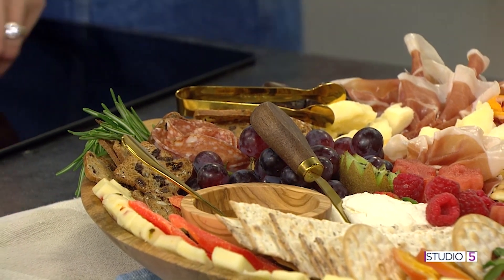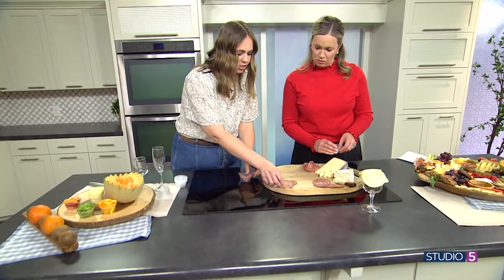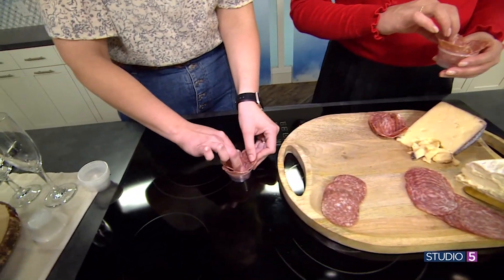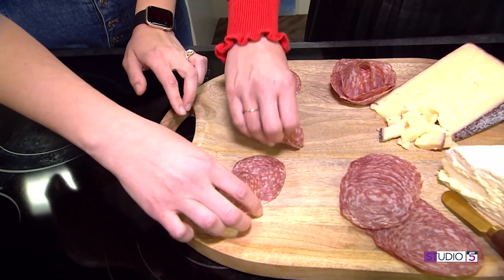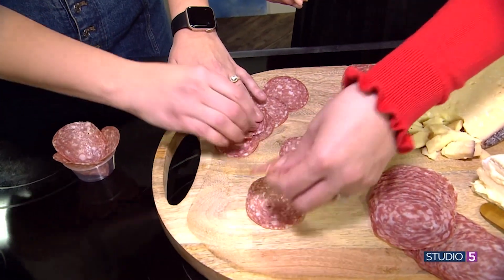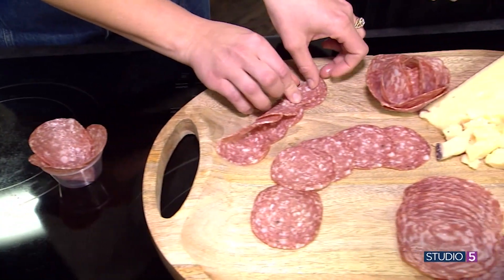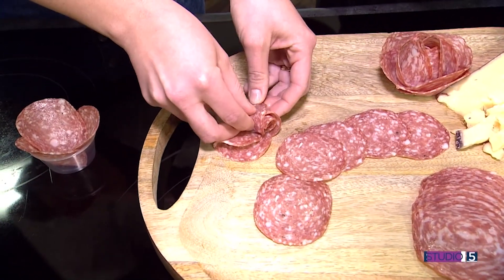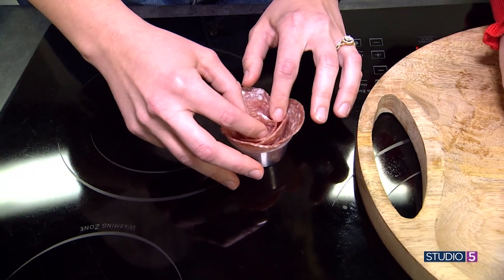We're going to use this Columbus dry salami — the smaller one. We're going to start by putting a couple of pieces right around the edge. One pro tip: I like things at odds. Then take a few pieces and lay them out next to each other. Fold them in half and then roll from the side. And then if you didn't have these little cups, you could take a toothpick and stick it through. Because we have a little cup, we're going to shove it into the middle and kind of fan things out. Beautiful!